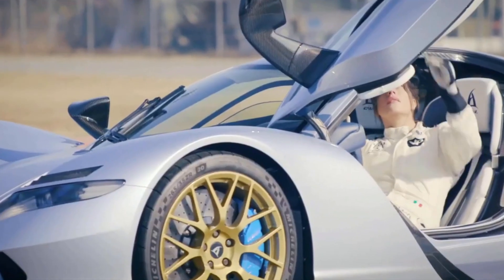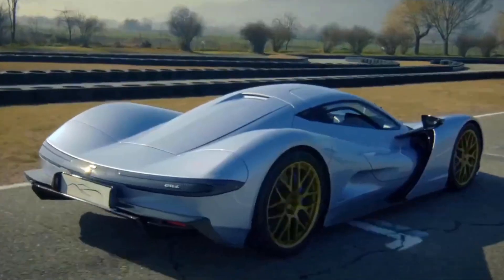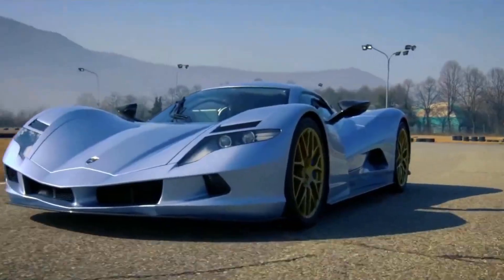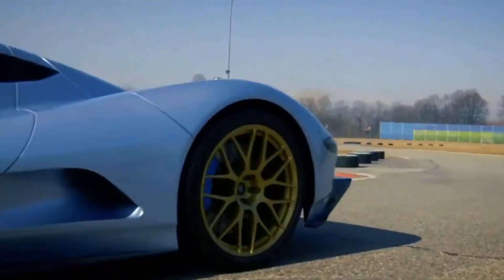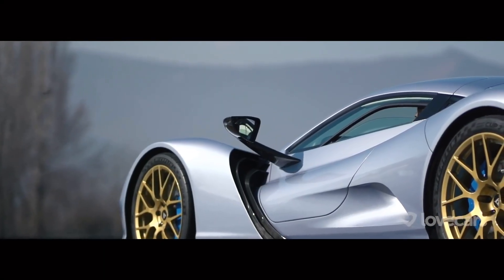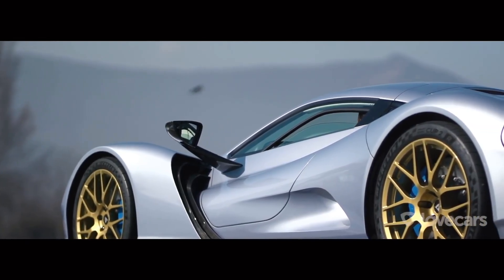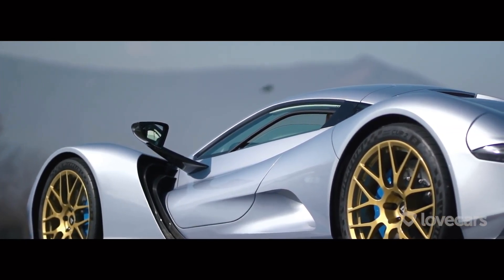One of the most unique features of the Aspark Owl is its distinctive body design. This car has a low, wide stance and a sharply sloping roofline, with a sleek and aerodynamic profile that reduces drag and improves performance. The car's exterior is finished in a glossy white or black paint, with modern touches like LED headlights and carbon fiber accents that give it a sporty and futuristic appearance.